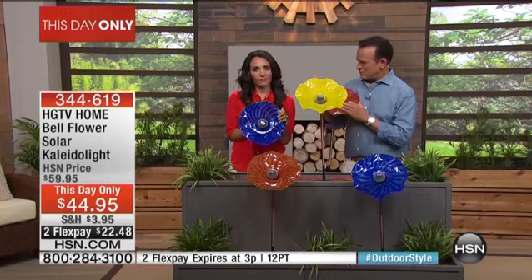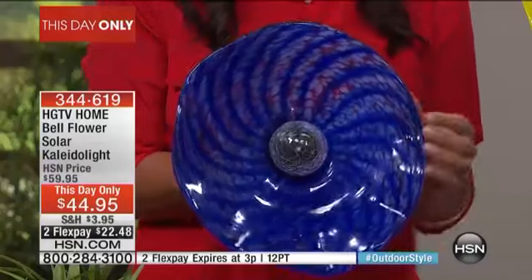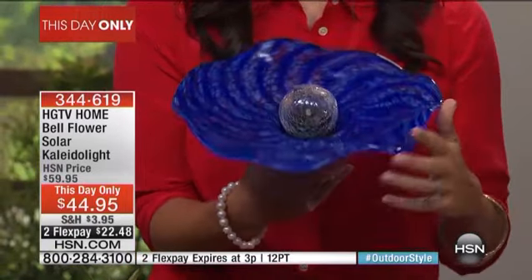We have blue-green, blue-yellow, and orange. I love these — these are the first time ever that they've been on air and I'm so excited. Look how gorgeous they are. If you planted some flowers or maybe you have a black thumb and can't get any color to pop up in your yard, these are perfect. They are hand-blown, so no two are alike. I'm holding one up close so you can see all of the detail.